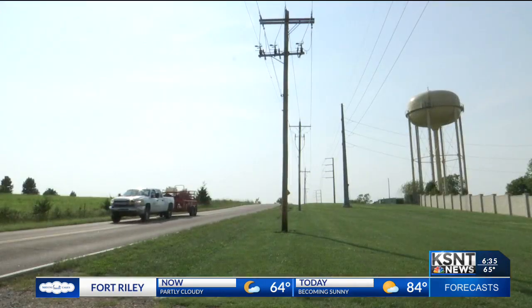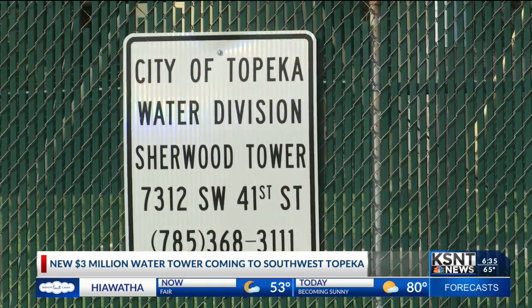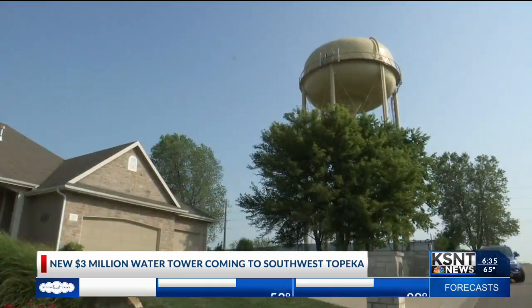Yes, David, the city is looking at property near the corner of Southwest 41st Street and Stutley Road, just steps across the street from where the current Sherwood Tower stands. The current tower holds 500,000 gallons of water, but city leaders say that is not enough to keep up with demand. The tower supplies water to not just the Lake Sherwood area, but a large chunk of western Topeka.